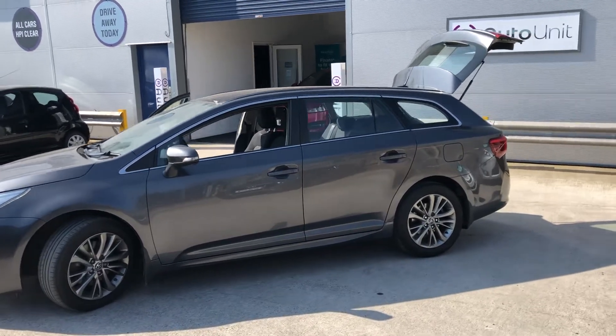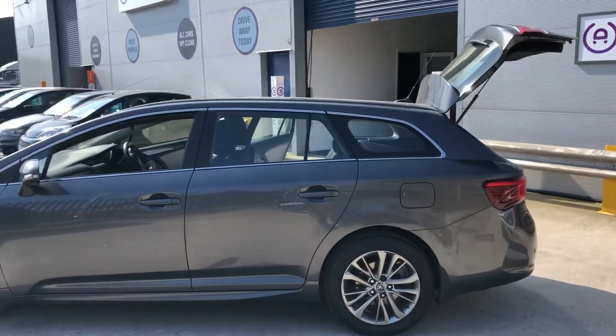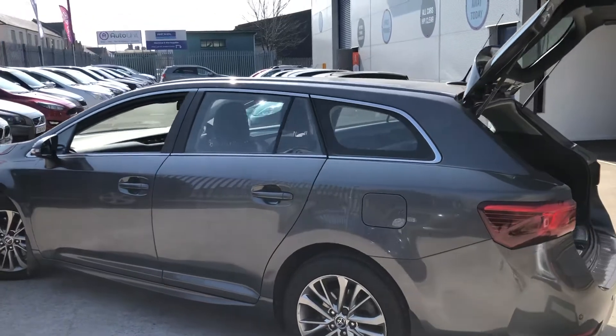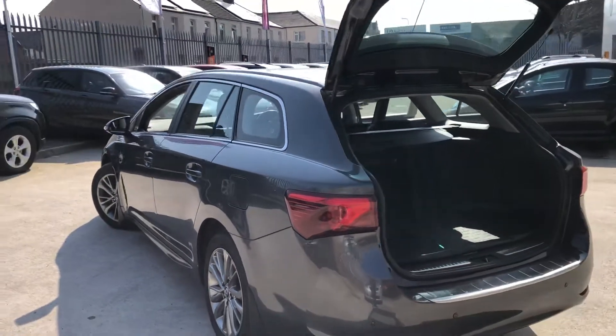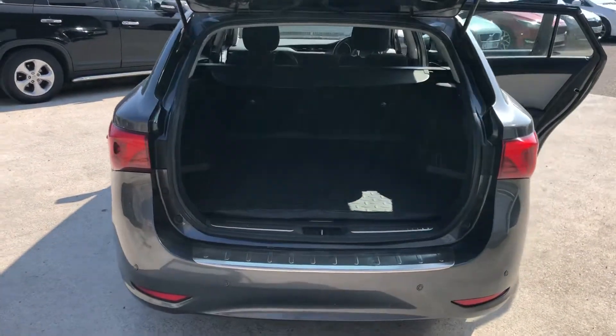Welcome to the video walk-around of our Toyota Avensis Tourer here at AutoUnit Newport. This car is finished in a very grown-up metallic grey with off-silver alloy wheels to contrast that. It comes fully loaded as well.